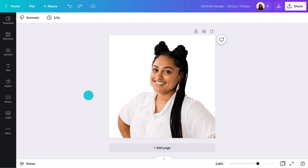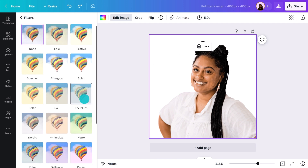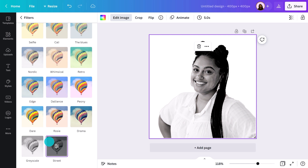Some LinkedIn users like the sleek look of a black and white photo. Jump back into edit image and you'll find filters like grayscale and straight to convert your photo.